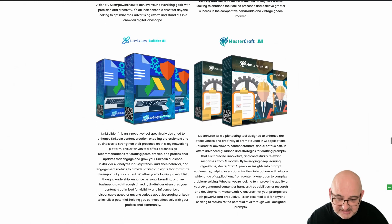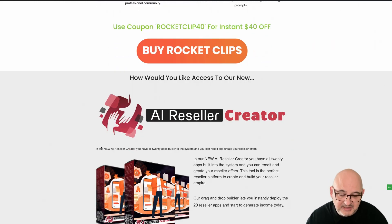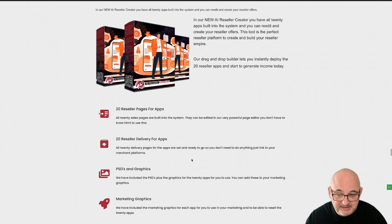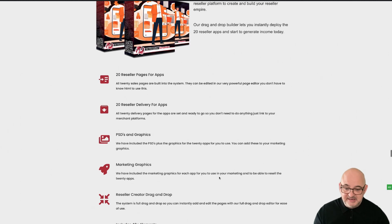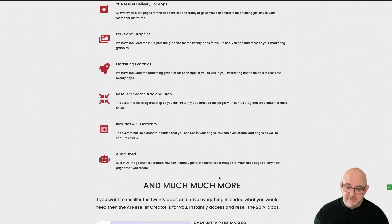We're also giving you the AI Reseller Creator. This is a system with the apps already built in — totally separate from the done-for-you PLR. If you want to edit the sales pages, they're already in there. You can edit pages, download them, and sell different apps, even turning one app into three. You've got the deliveries, PSDs, graphics, and marketing graphics — everything included.